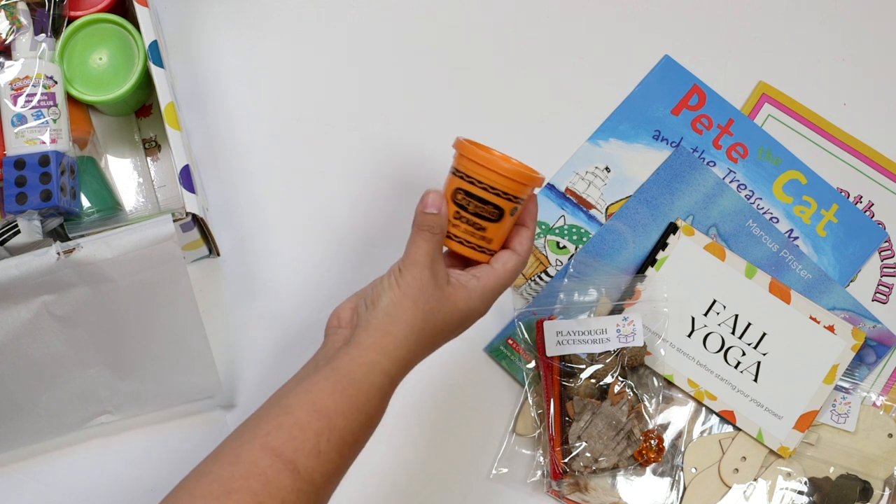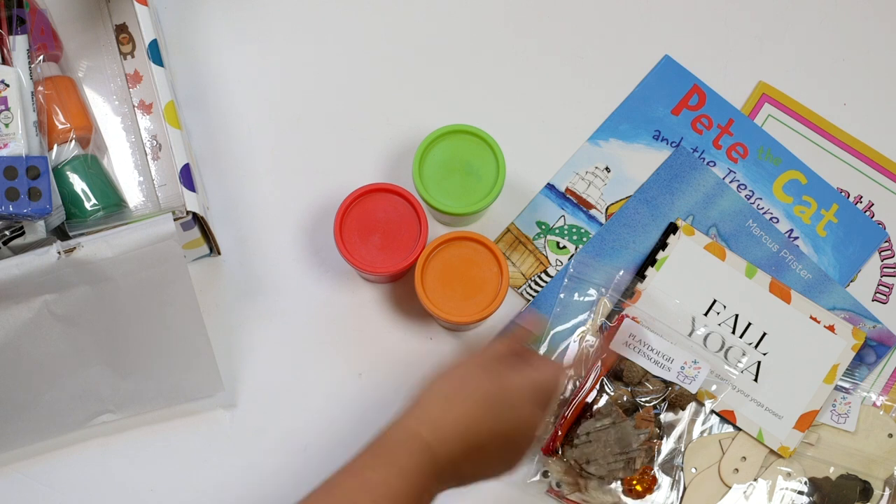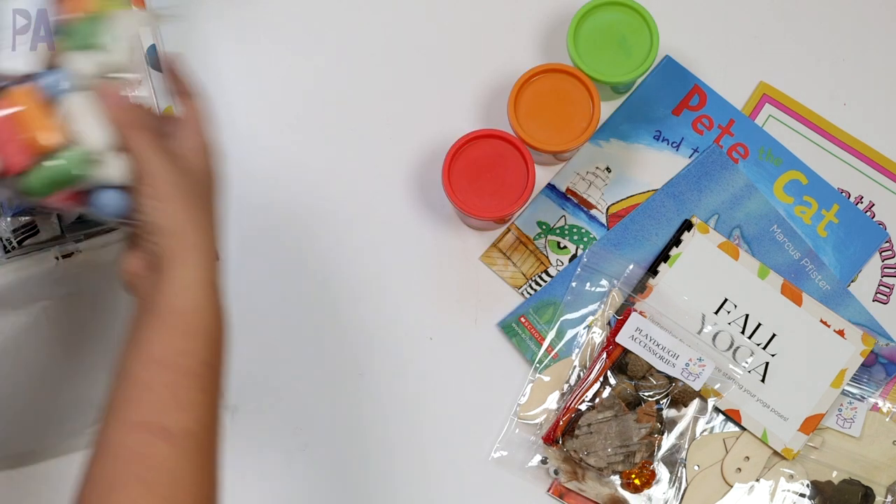Speaking of dough, there's dough included. We have orange dough, green dough, and red dough, which are great for fall — especially leaves. These magic noodles are so fun. I've used these before — you get them wet and they stick together. You can build things with them. So fun and so colorful.